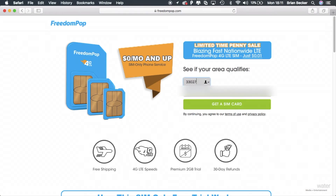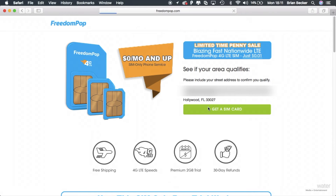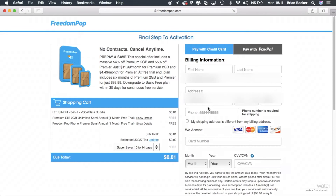The page will ask you for your zip code and your email address. Once you type that information it will ask you for your address. Once you click 'Get a Free SIM Card' it'll take you to the order page. That's literally all you have to do — simply follow the on-screen instructions.